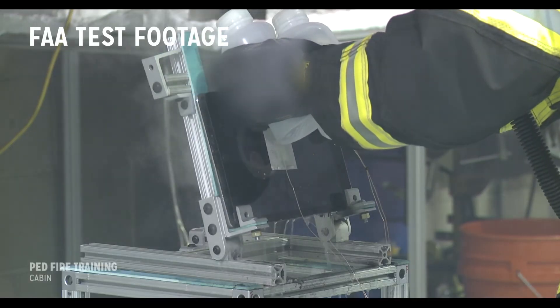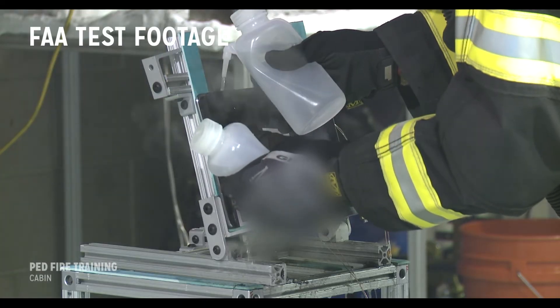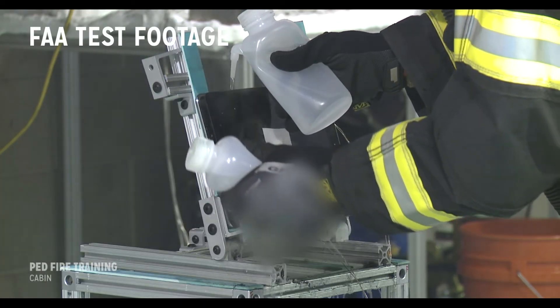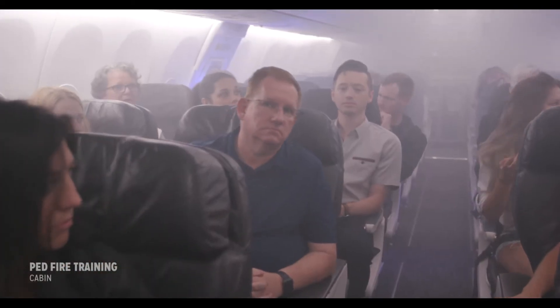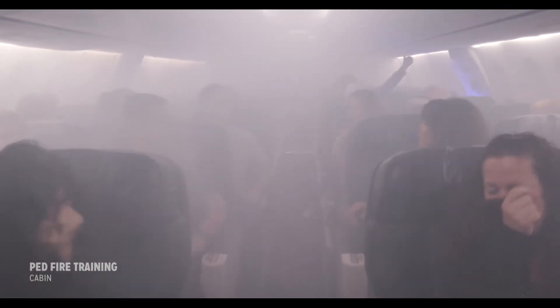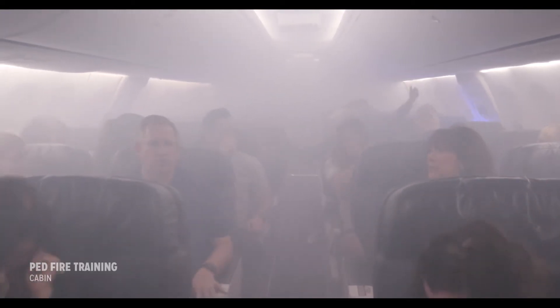Cooling is especially important in larger devices where you are trying to prevent the thermal runaway from propagating to the rest of the device or surrounding area. If the flames are not extinguished or the device is not properly cooled, flames and fire could continue to spread. This may lead to a catastrophic event or dense accumulation of smoke in the aircraft.